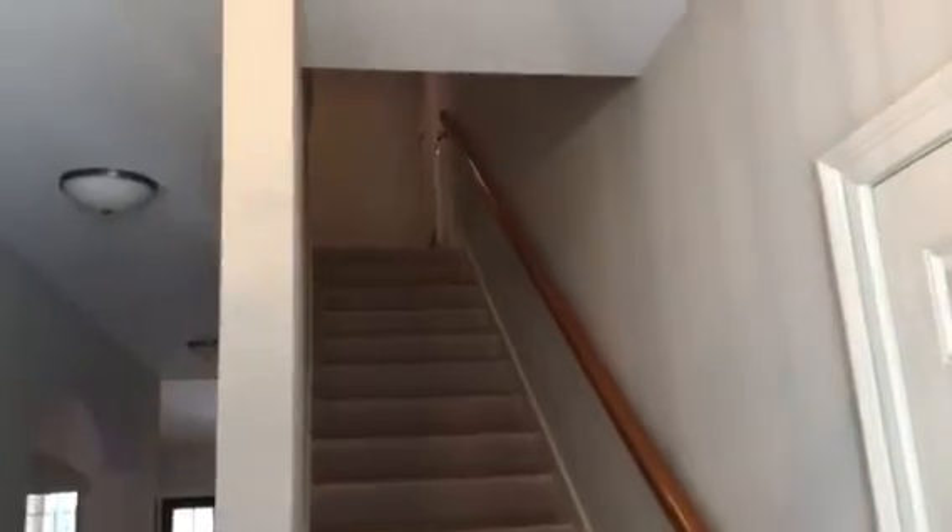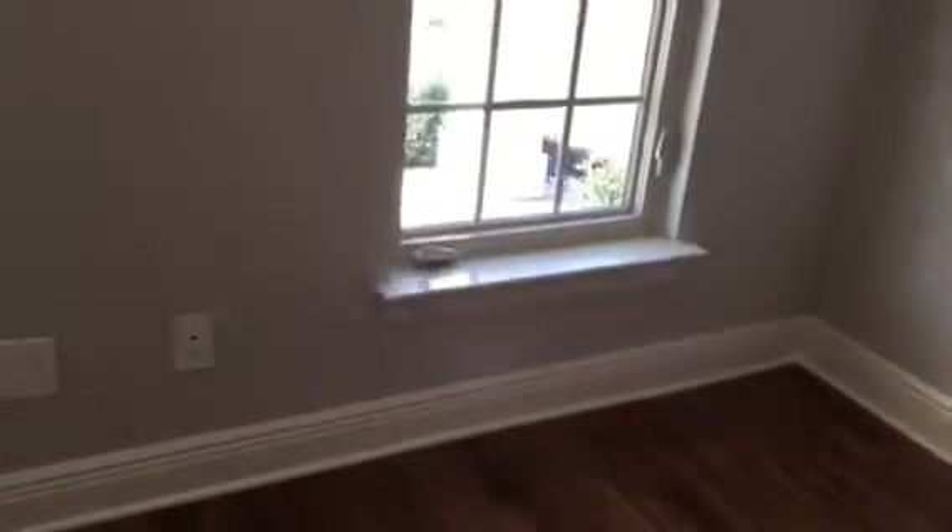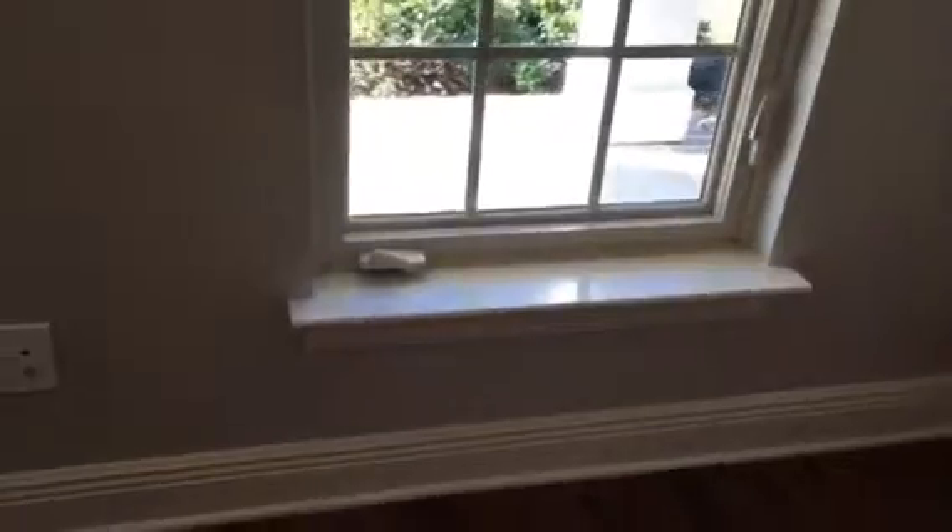We have a stairwell that goes upstairs to two bedrooms and a half bath. This is a bedroom, but it could be used as an office. It's right on the front. It has two really nice windows — you can see this real nice roll-out hardware on the windows. We have five-inch baseboards and French doors. This looks right back to the front door.